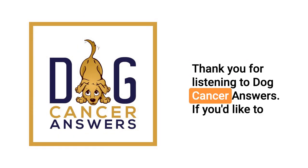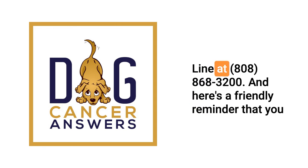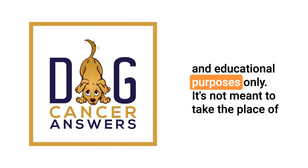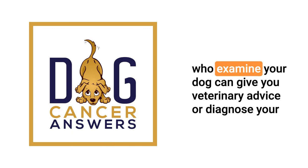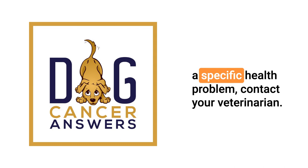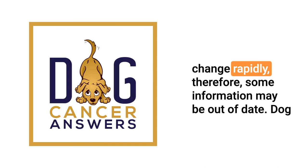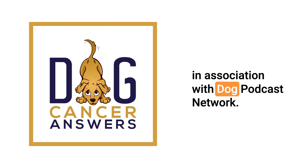Thank you for listening to Dog Cancer Answers. If you'd like to connect, please visit our website at dogcanceranswers.com or call our listener line at 808-868-3200. This podcast is provided for informational and educational purposes only — it's not meant to take the place of the advice you receive from your dog's veterinarian. Only veterinarians who examine your dog can give you veterinary advice or diagnose your dog's medical condition. Your reliance on the information you hear on this podcast is solely at your own risk. Dog Cancer Answers is a presentation of Maui Media in association with Dog Podcast Network.